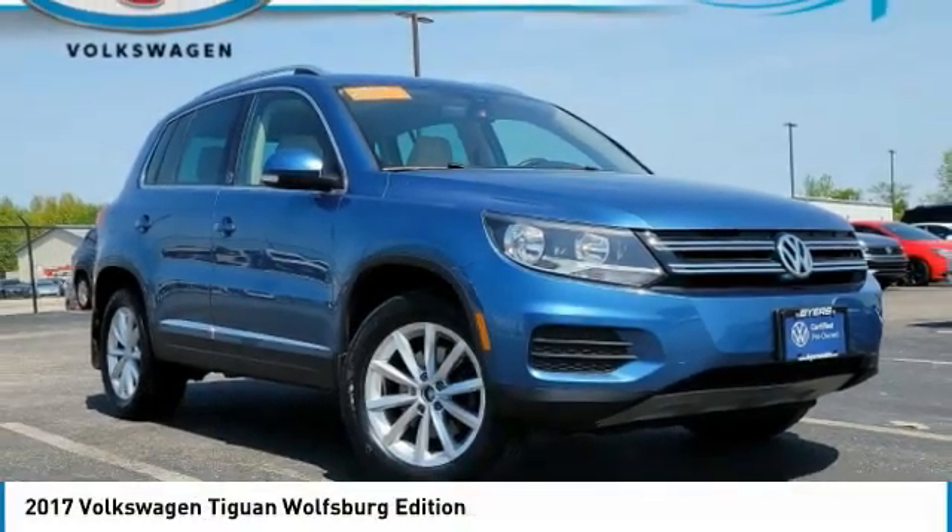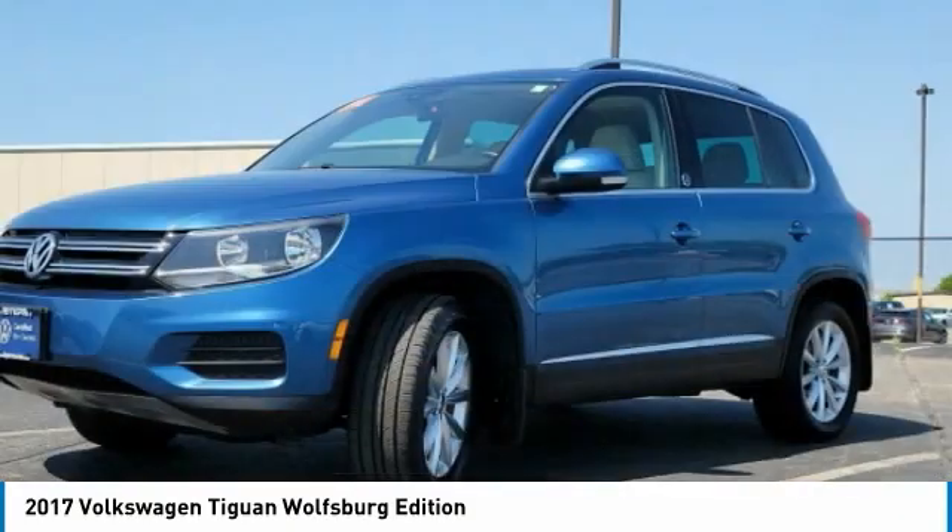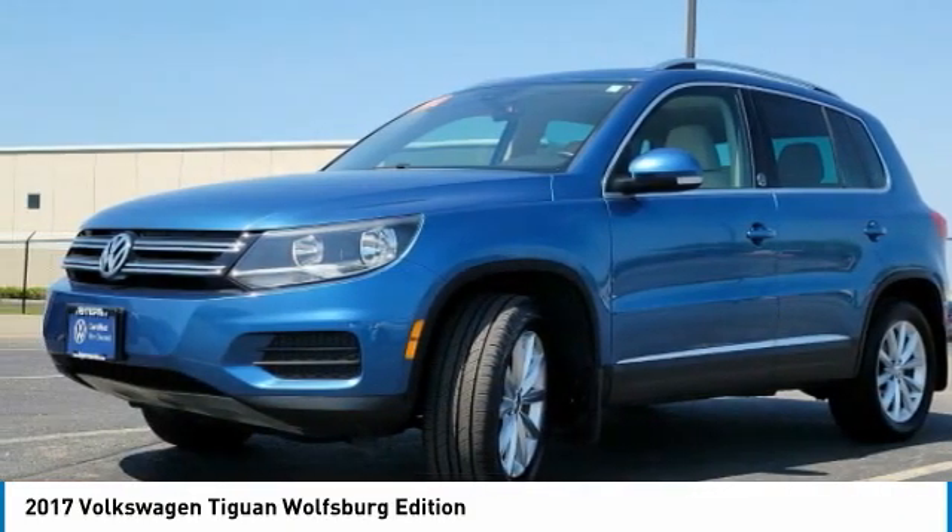We are pleased to show you the 2017 Tiguan. With Volkswagen Tiguan, it's good to be turbo. Turbo with class.